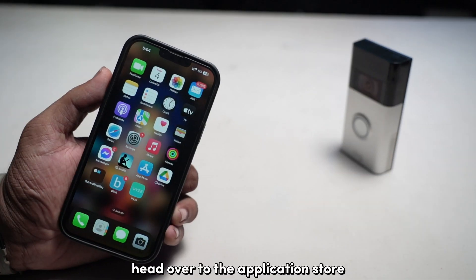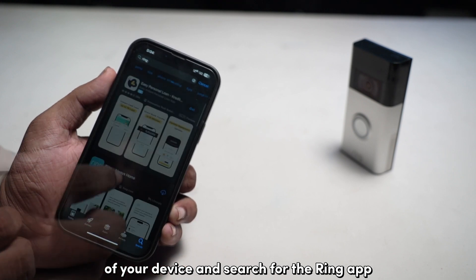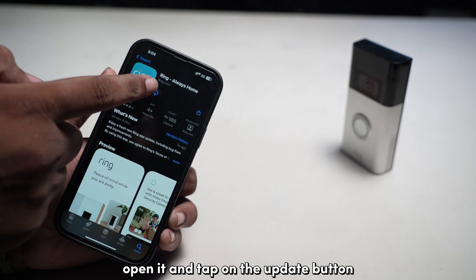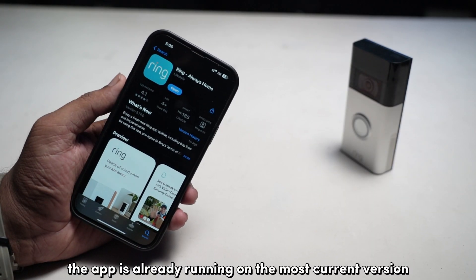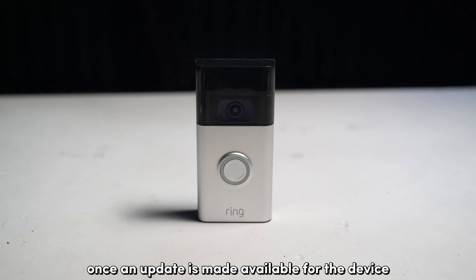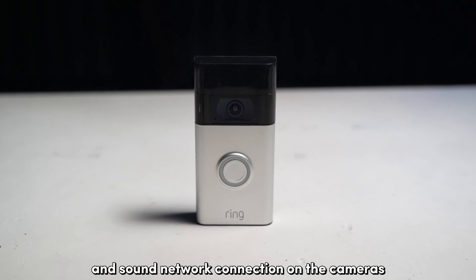To update the Ring app, head over to the application store of your device and search for the Ring app. Once the app listing appears, open it and tap on the update button to initiate any pending updates. If you can't find an update button, the app is already running on the most current version. As for the doorbell, Ring cameras update themselves automatically once an update is made available — all you need to ensure is a stable network connection on the camera.